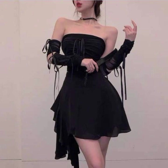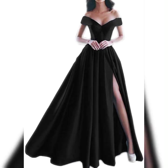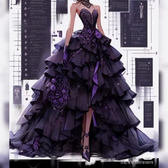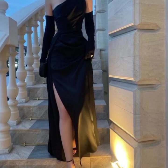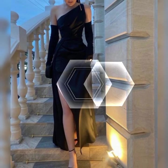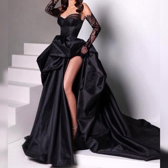Don't forget to do beautiful and unique makeup and style yourself with a beautiful hairstyle to complete the overall ensemble. It's common to have an evening gown tailored for a perfect fit, ensuring that the gown accentuates your figure and allows you to move comfortably while exuding confidence and style.